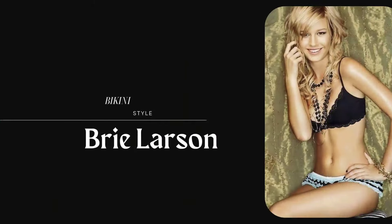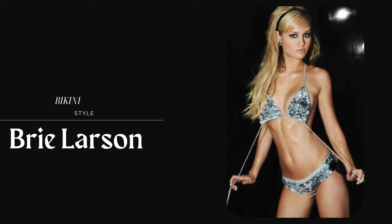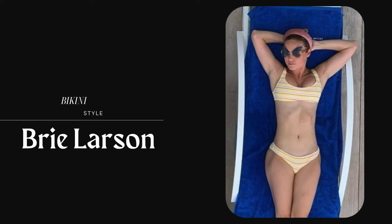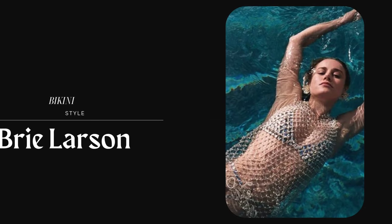Larson sometimes chooses more athletic styles, including sporty one-pieces or bikinis with razor-back tops. This reflects her active lifestyle and allows for more movement, especially when participating in beach activities.